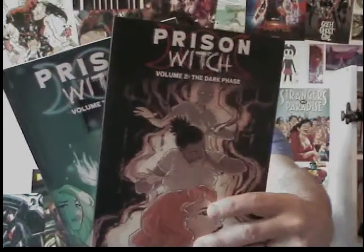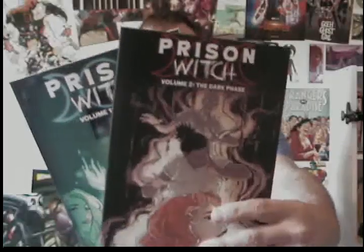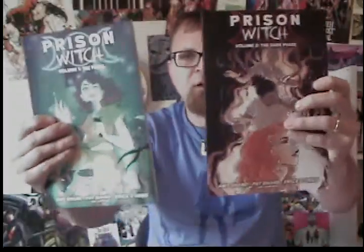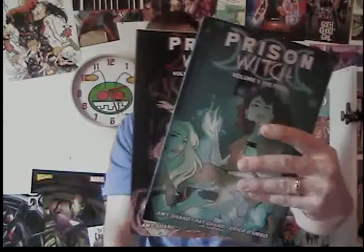There's a sticker from Prison Witch. I backed Destiny New York and Prison Witch Issue 2 Volume 2, so I got Volume 1 and 2 in the same package. I can't wait to read those. I've discovered that I like Pat Shand's books, and so if his name is on it, I'm probably jumping on board and reading it.